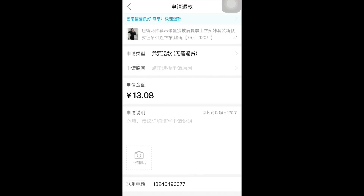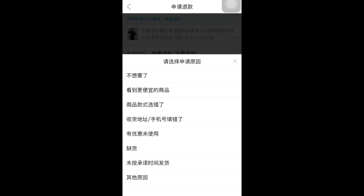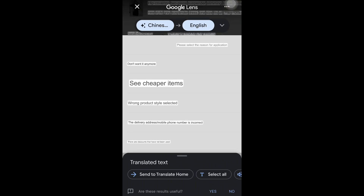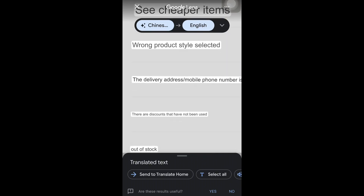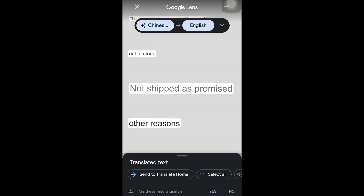Select the first option for application type — that is the default one. Then click on the reason you are asking for a refund; they want to know why. Screenshot that page, go back to translate it, and select the reason that is suitable. The options include: I don't need it anymore, see cheaper item, and wrong product delivered.